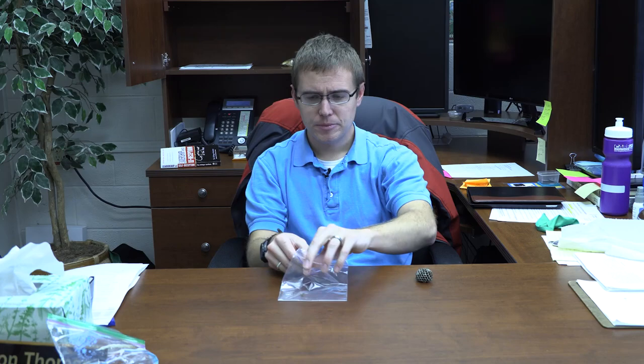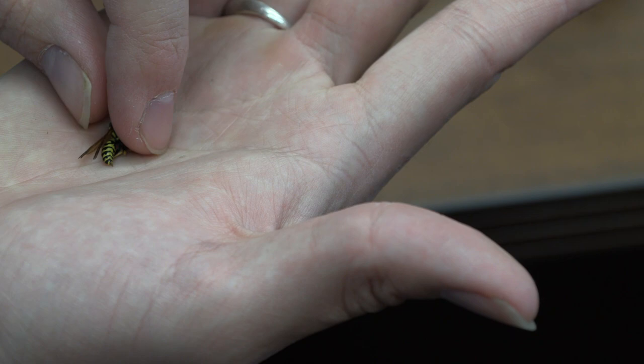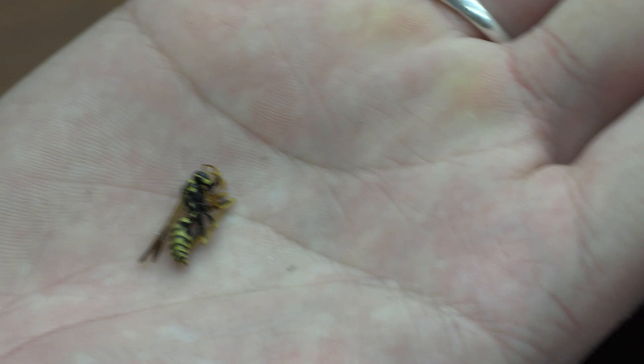It's right here. I left it in the fridge for about a month, so I think it's dead. What I believe this is, is a European paper wasp. The species name is Polistes dominula.